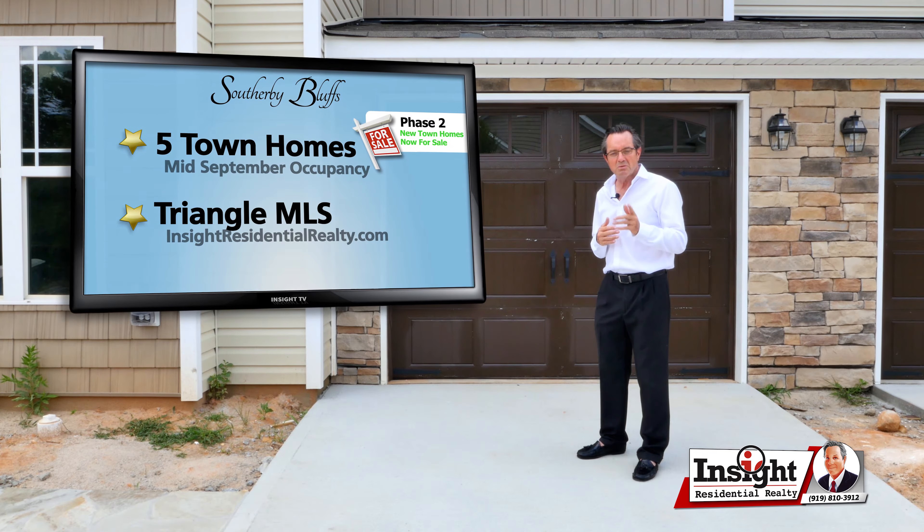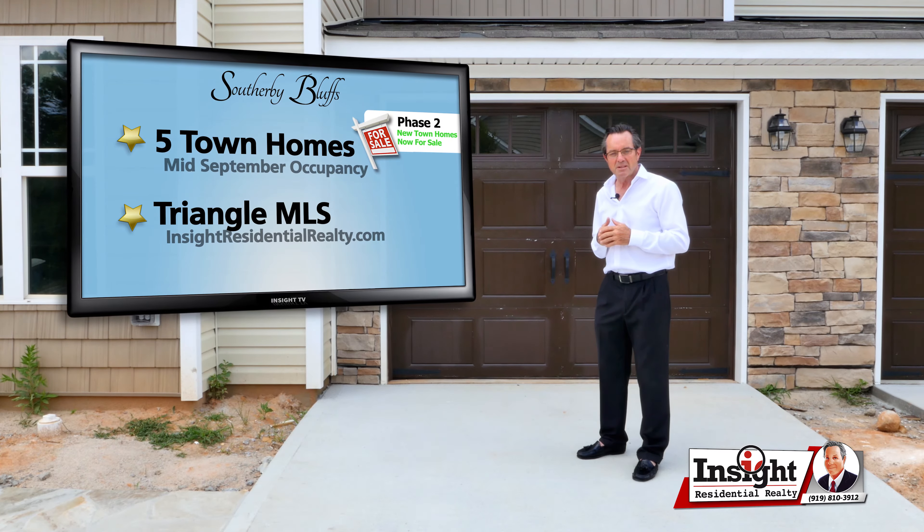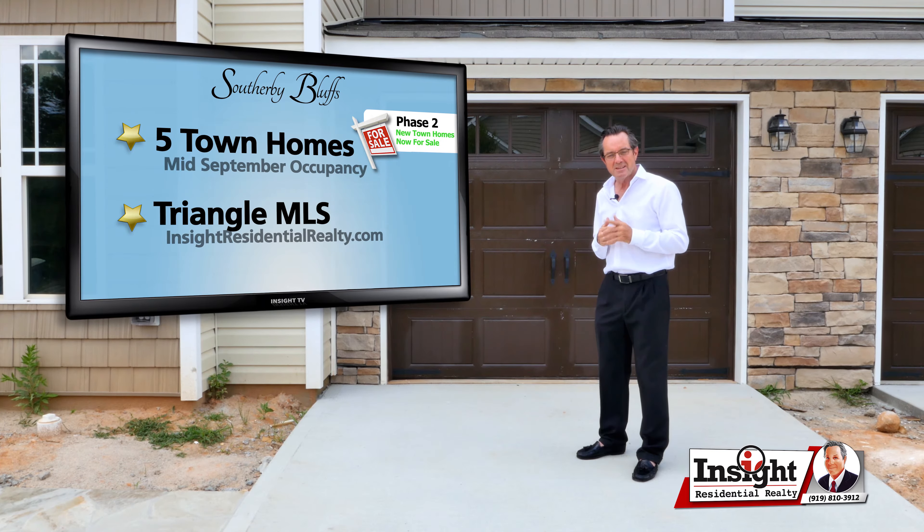Give us a call, come on by, take a look. Let's go in and take a look around and see what you think.